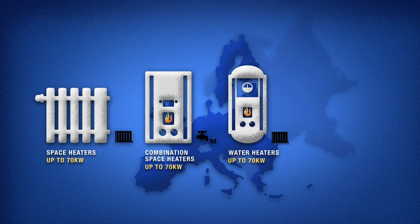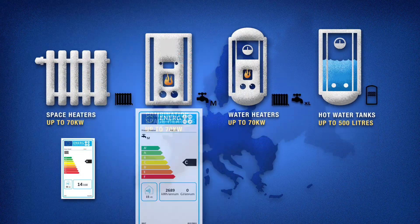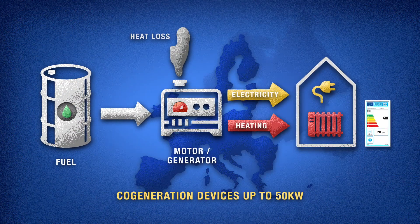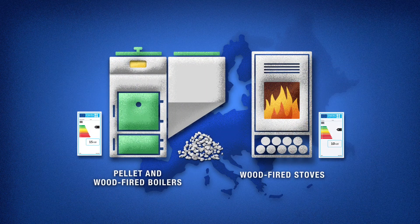Heating systems that run on oil, gas or electricity as well as water heating systems must be labelled. Devices that produce heat and electricity also need to be labelled. Meanwhile, all wood-burning heating systems also require a label.